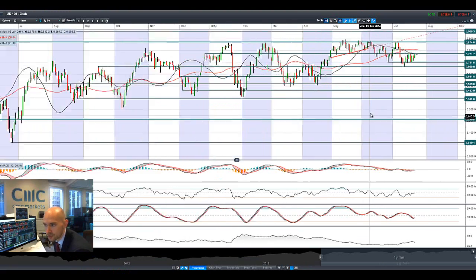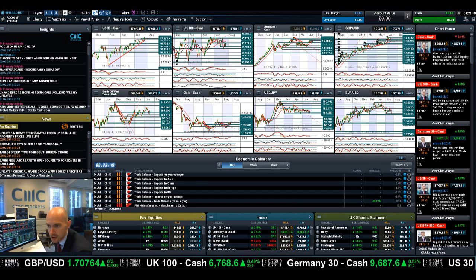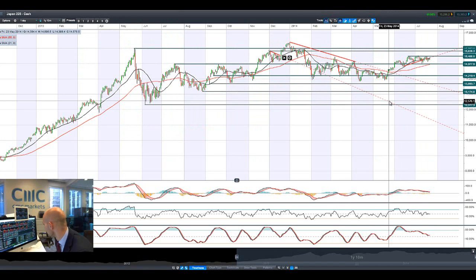The UK100 has recovered as well — very similar formation to what we just saw on the US30. We've now got a bullish engulfing pattern coming in there just now, and we're reaching potential resistance at 6,774. That is also bouncing around the 20-month period SMA.